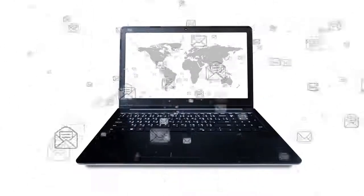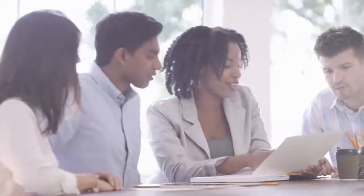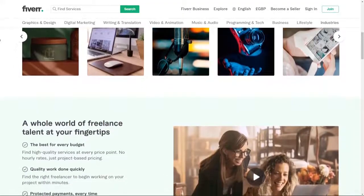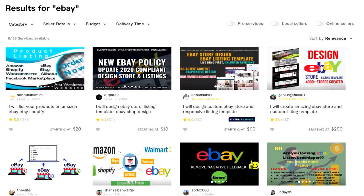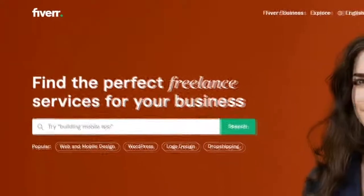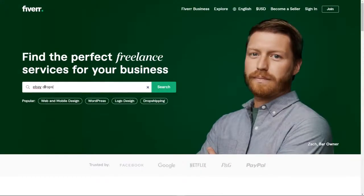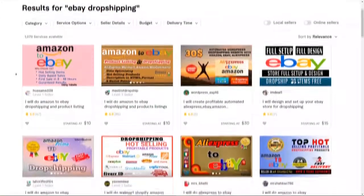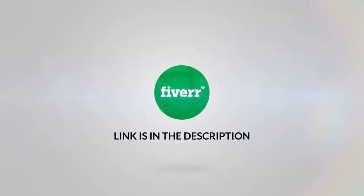Is your eBay dropshipping business becoming more and more time consuming? It's time to start outsourcing repetitive tasks. To grow your business, you need to work on your business, not in your business. You can outsource almost any job on Fiverr.com, where thousands of freelancers are available — whether it be image editing, product research, or listing onto your eBay store. Just search for the type of freelancer you need and find someone from as little as $5. Check out Fiverr now; the link is in the description below.